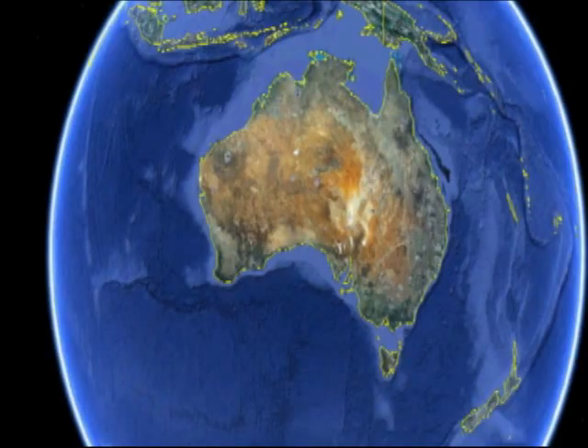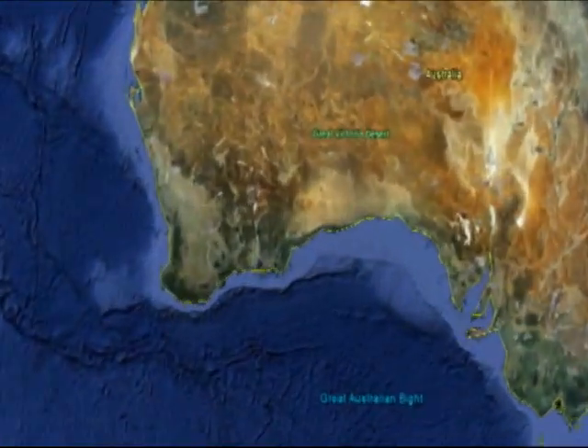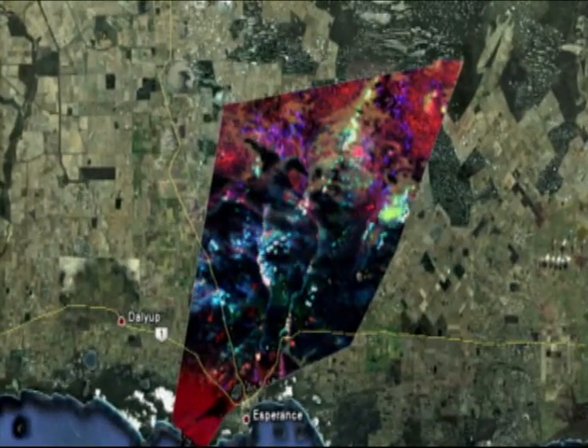Hi, I'm Paul Galloway from the Department of Agriculture working on the Agronomy Jigsaw Project. The map that you can see is a map of the Lake Warden catchment. This image is what's called a ternary image, and it's called this because it shows each of potassium, thorium, and uranium as separate colours.